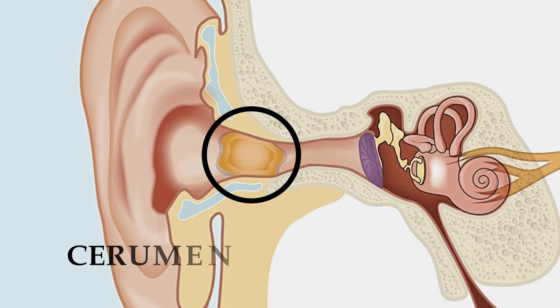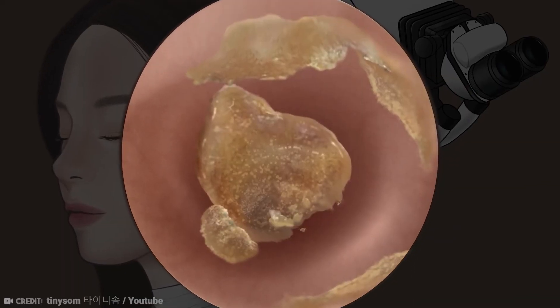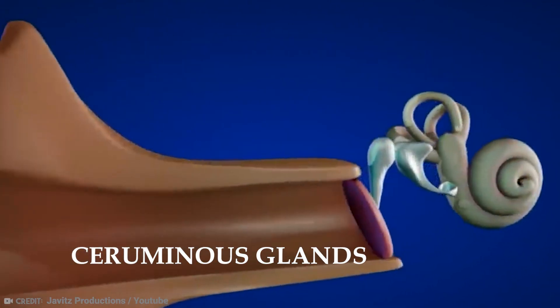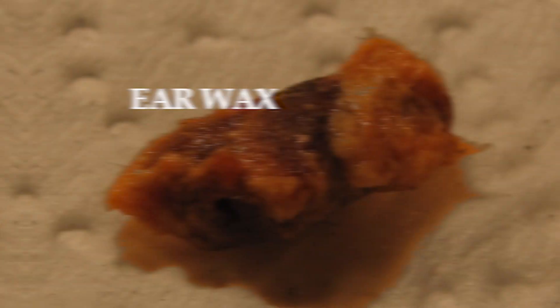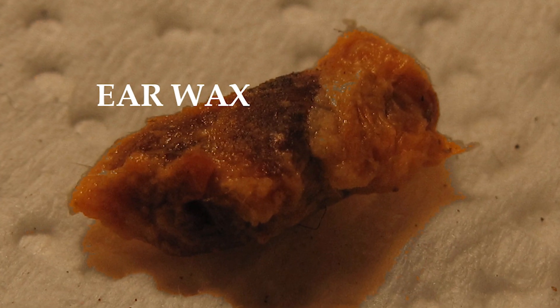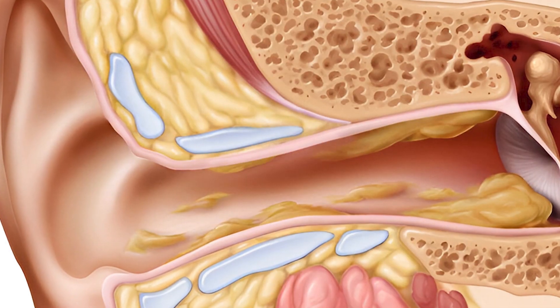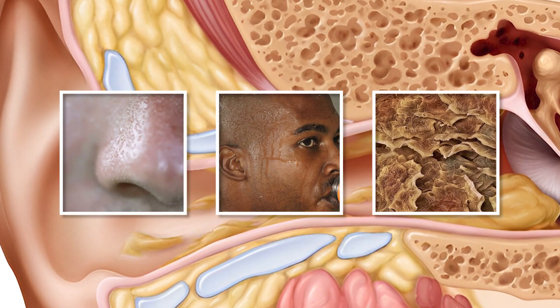Earwax, also known as cerumen, is a naturally occurring substance that is produced by the ceruminous glands in the outer portion of the ear canal. Earwax is not actually made of wax, but is composed of a combination of secretions, including a mixture of oils, sweat, and dead skin cells.